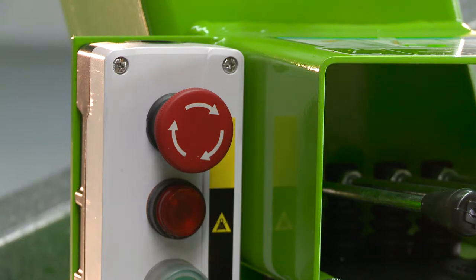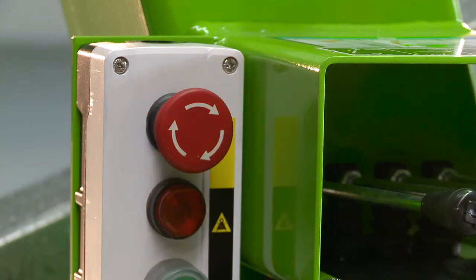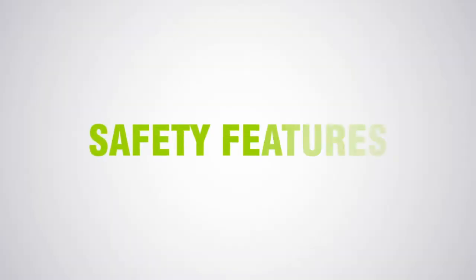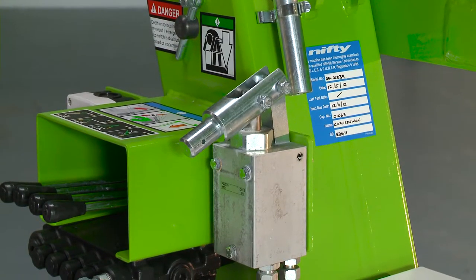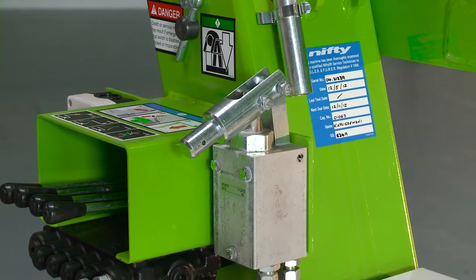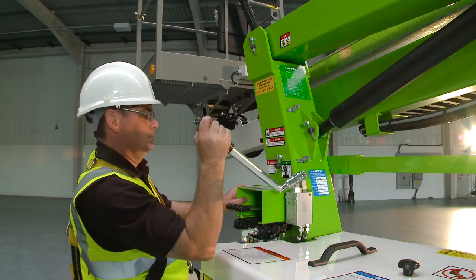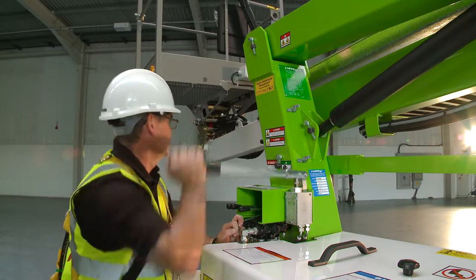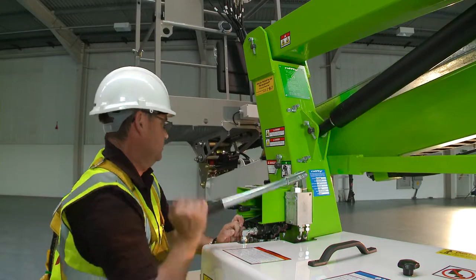There is a red e-stop next to every green power button on the machine, which allows the machine to be quickly stopped from either the base or the basket in the event of an emergency. The TM-34T features a manual hand pump which allows all machine functions to be operated even without power. Used in conjunction with the ground controls, this enables the machine to be safely lowered to the ground. The hydraulic outriggers can also be operated in this manner, so the machine can be completely stowed away without any power if necessary.